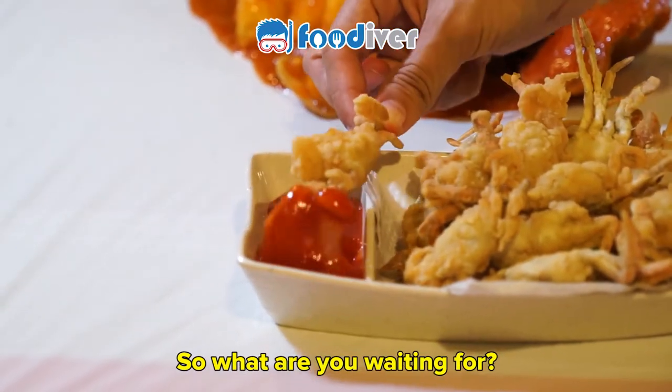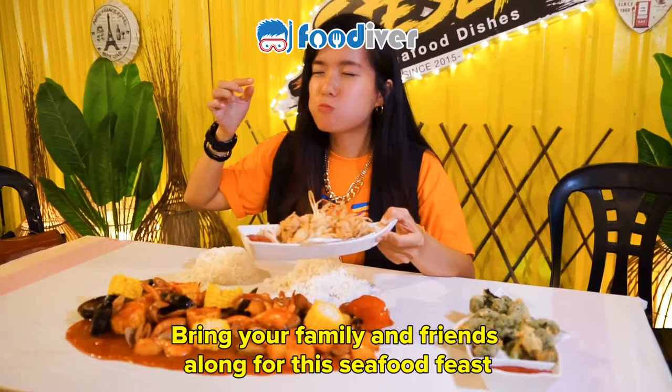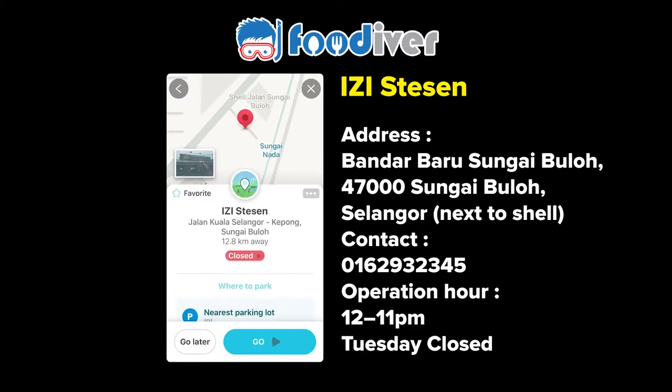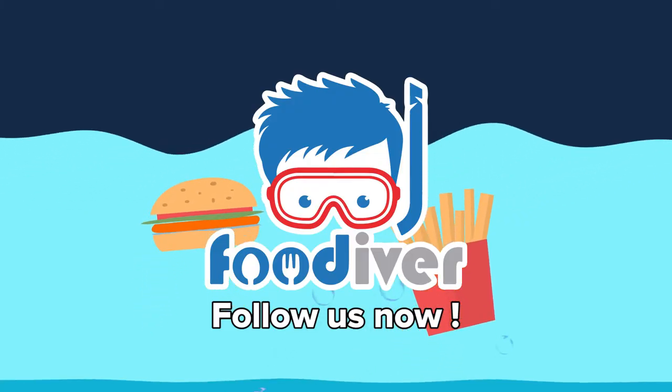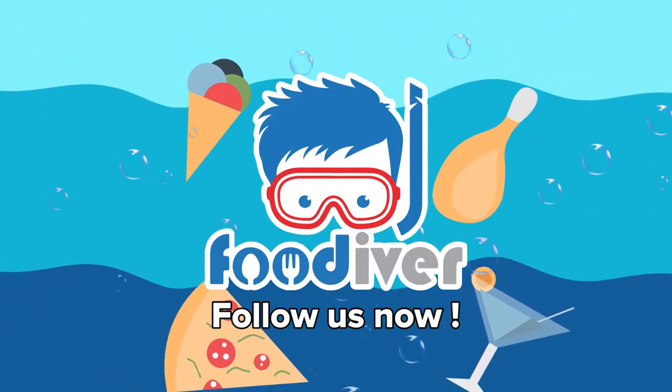So what are you waiting for? Bring your family and friends along for this seafood feast.